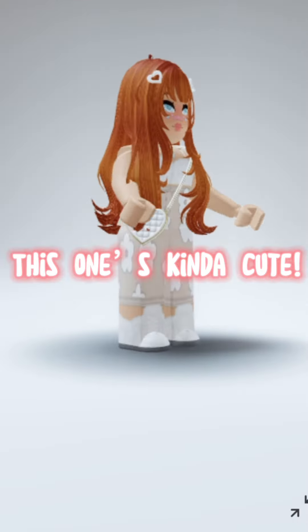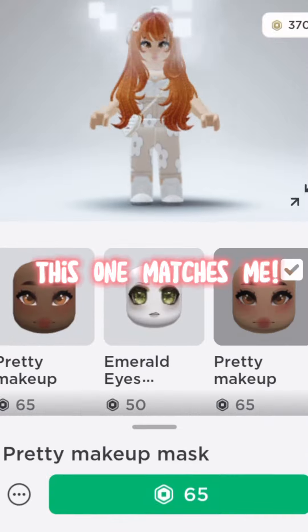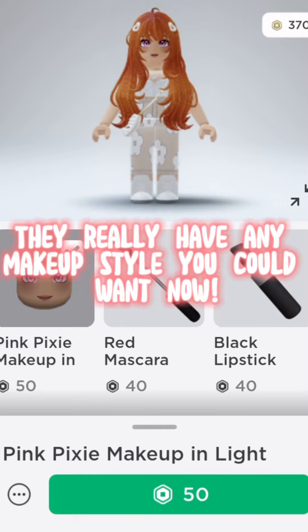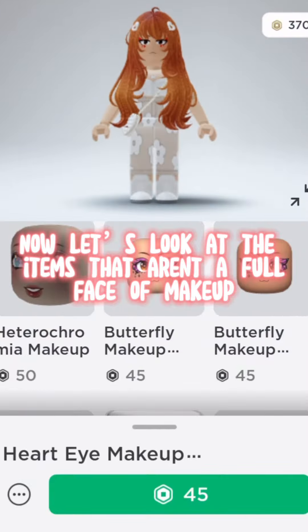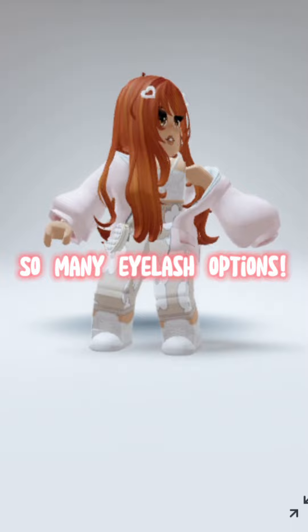This one's kinda cute, this one matches me — they really have any makeup style you could want. Now let's look at the items that aren't a full face of makeup. So many eyelash options.